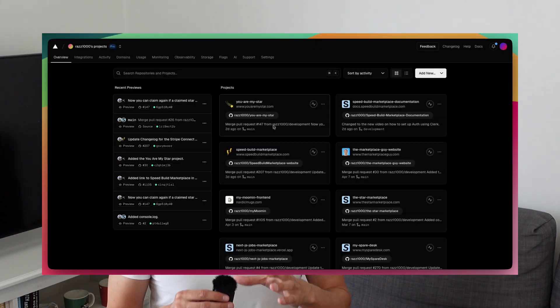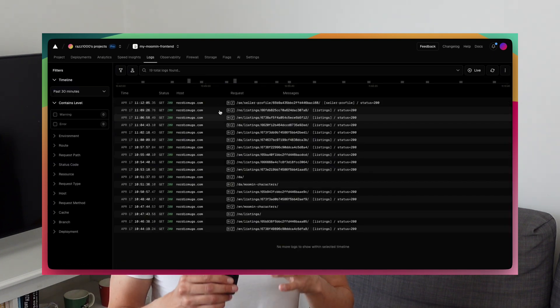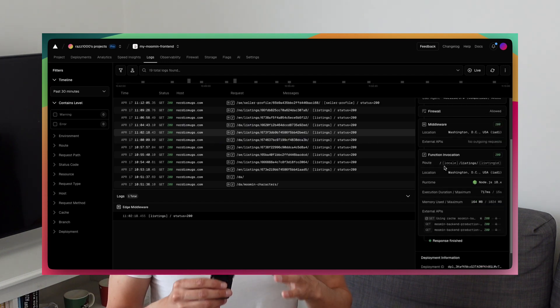If I receive an email from a customer about a small bug or something similar, I go to Vercel's log area where I can see errors and API responses in production mode. They show logs for 24 hours, which is usually fine for me, and it's free to use.